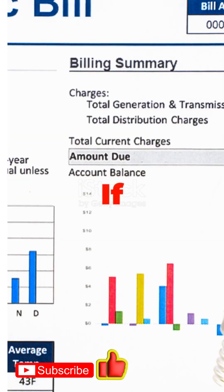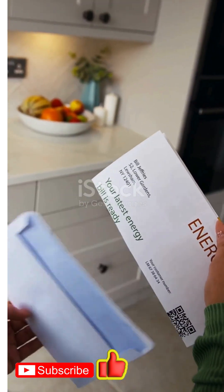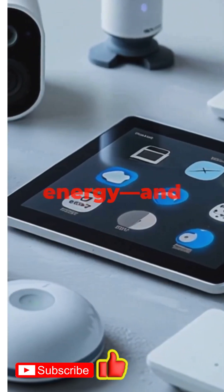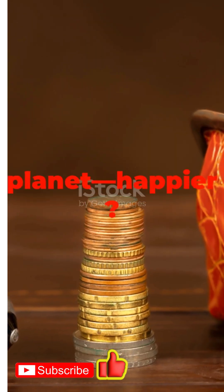All right, let's get straight to it. If you're tired of those jaw-dropping electricity bills, I've got you covered. Today, I'm counting down the top seven electric gadgets in 2025 that actually save you energy and money. Ready to make your wallet and the planet happier? Let's go.